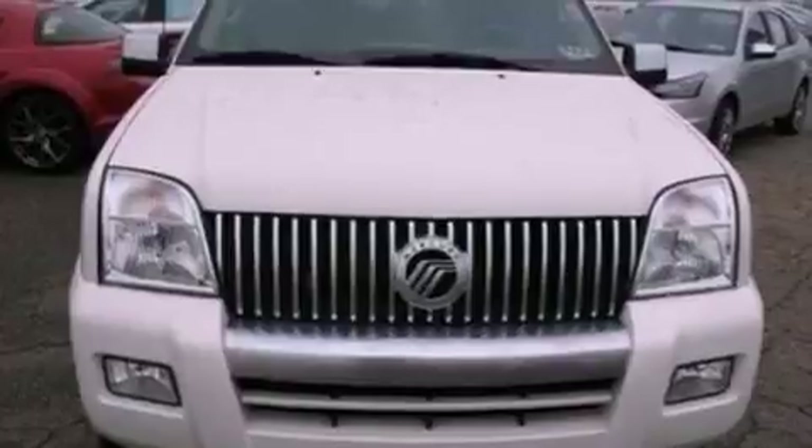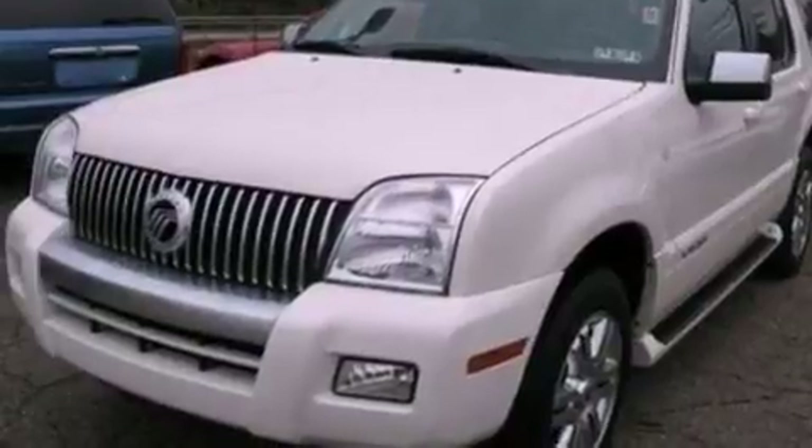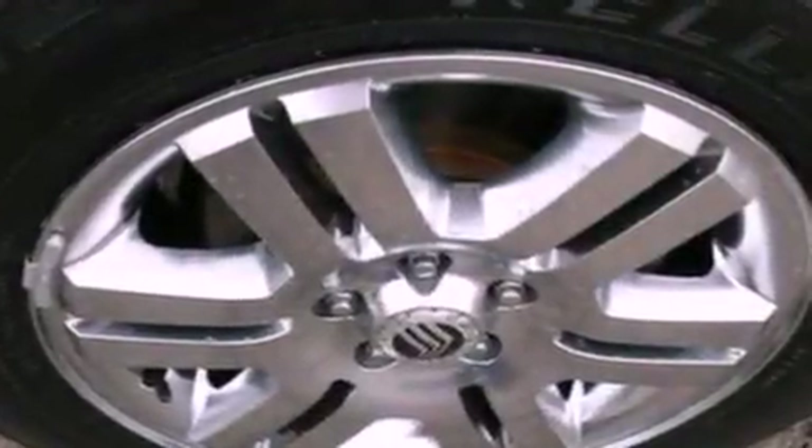Additional features include memory settings for the driver's seat positions so you can recall your favorite position with the push of one button, air conditioning, cruise control, a CD player, leather seats, and a trailer hitch receiver.